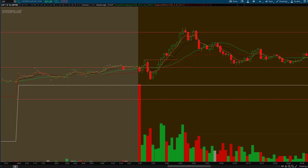Good afternoon everyone, this is Grizzly from Team Bull. I want to take a minute to talk about the trade we took on Caterpillar today, ticker CAT. And I apologize for my voice — I have a cold or something.